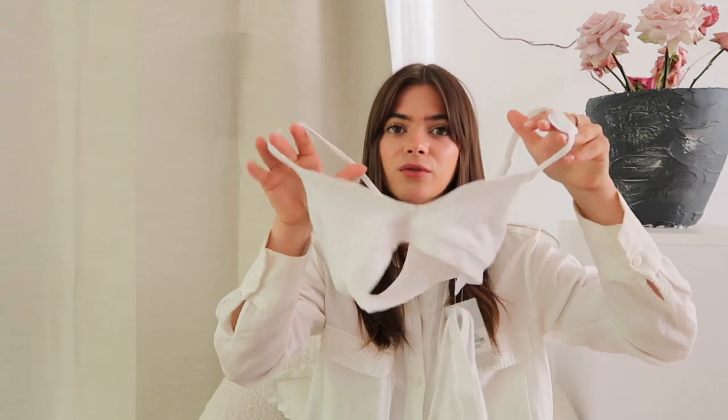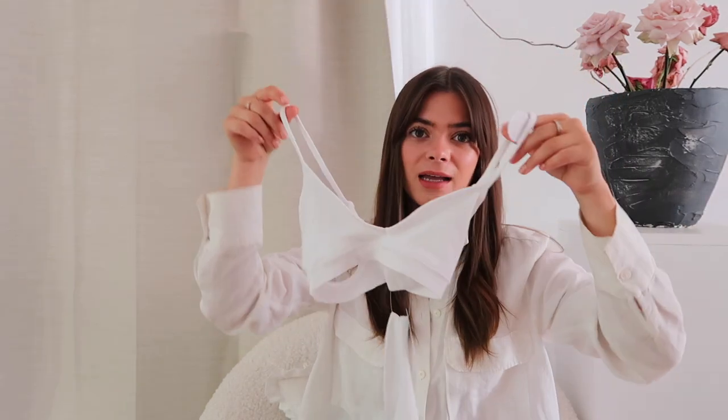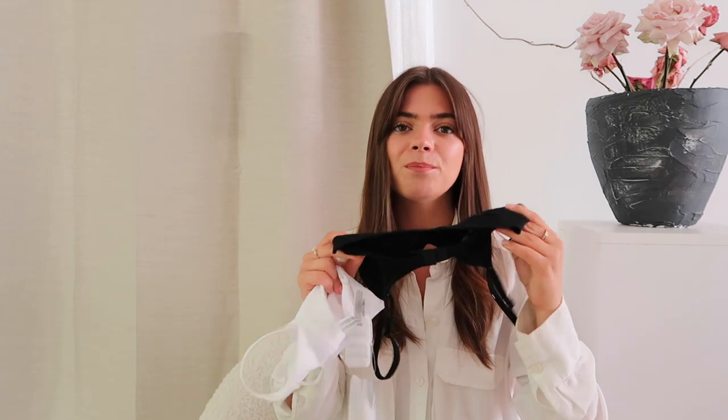First things first, I went into Primark and picked up just a couple of little bits. I mainly wanted to look at the homeware, but as I was walking through I saw some underwear that I've already got and love. I have the gray color — they're just little soft underwear sets, comes with a bra and a thong as well, five pounds for the entire set. So I got white, nude, and black. They're so stretchy and comfortable, really good for everyday wear. I got the size extra small and it fits perfectly — I couldn't recommend these enough.